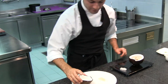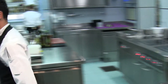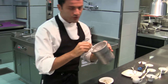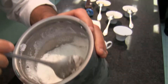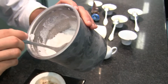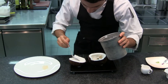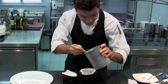Then we're going to finish off our dessert with this frozen coconut powder, which is made out of coconut-infused water. We keep it in infusion for 24 hours. And then we're going to fill the other half of the coconut with this powder.